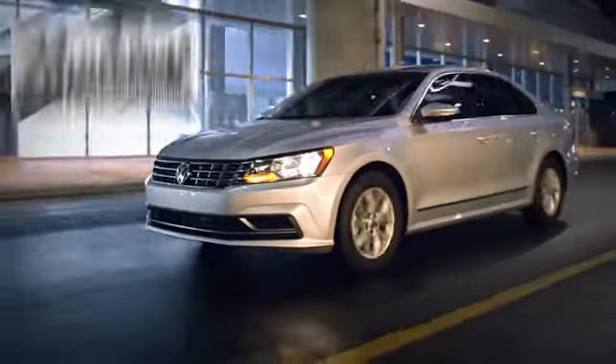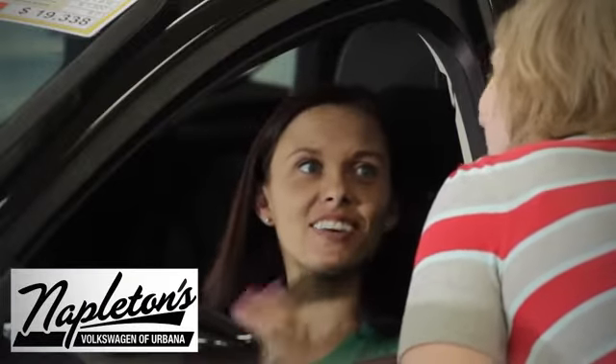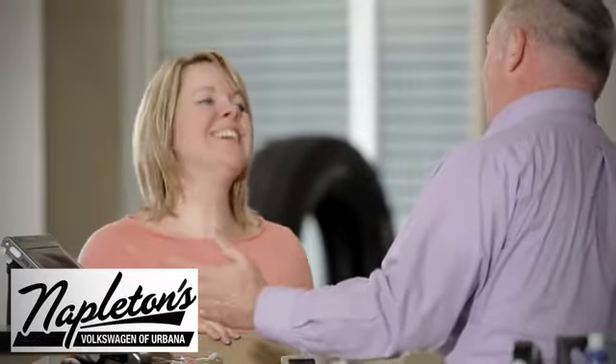Take it for a test drive today. From the time you come into our facility, you can see why Napleton's Volkswagen of Urbana is different from the competition.